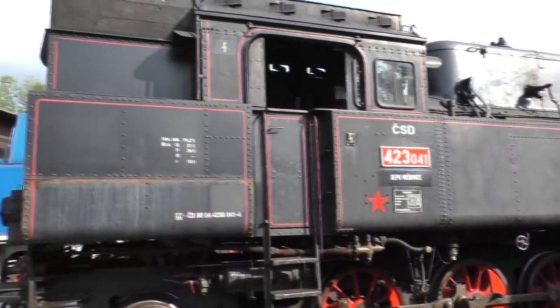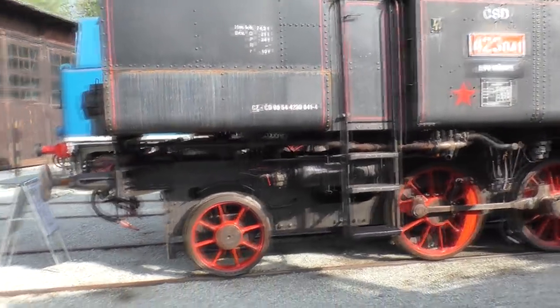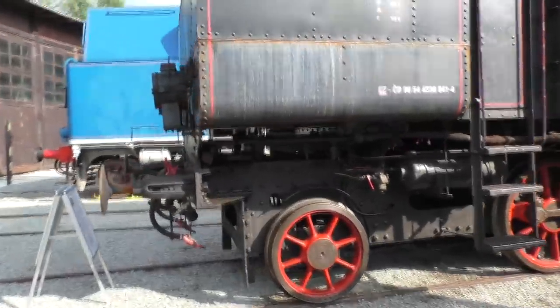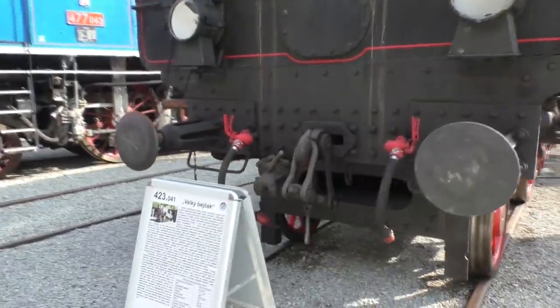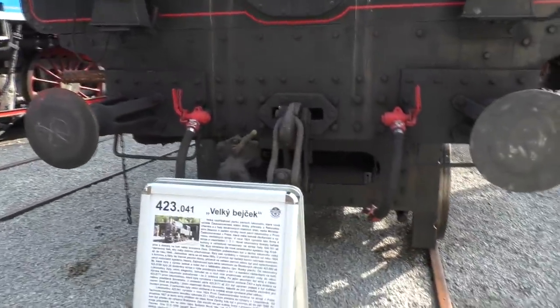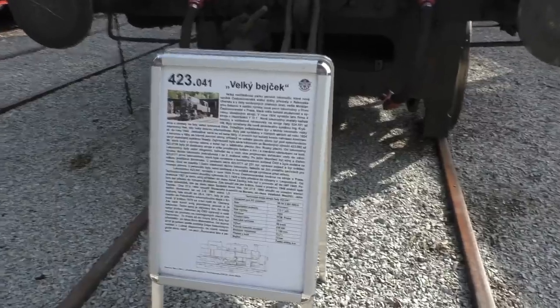Следующий аппарат 423 серии выпуска 1924 года — такой же супер-ретро. Необычная колёсная формула 1-4-1. Вроде как агрегат носит имя Большой Бык, вероятно, из-за солидной для тех лет мощности 720 сил. Скорость уже 50 км/ч.